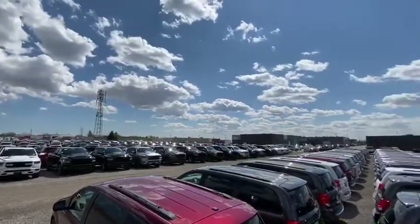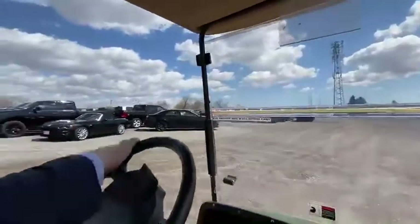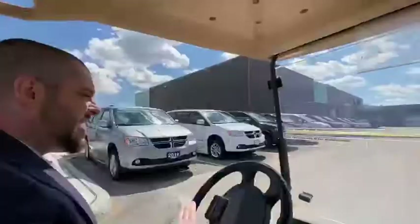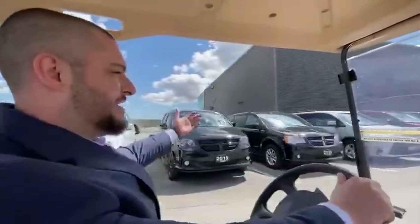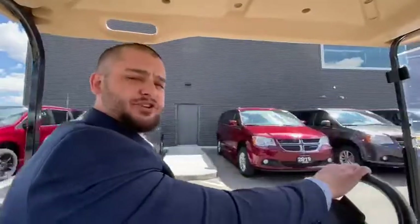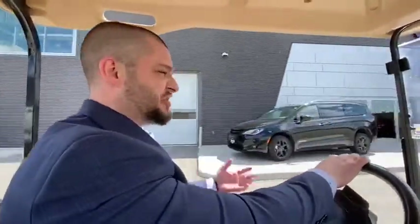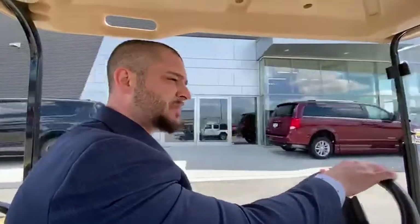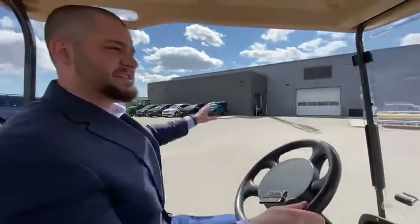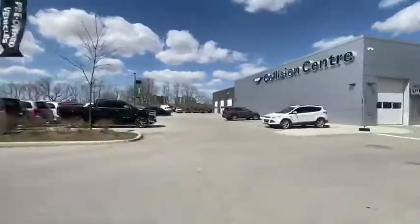We've got all our vans, trucks — everything organized nice and easy for us to find — to offer you the best service possible. On our left we have the Mobility Oxford again, that's the place where they're able to service you if you need those services with a wheelchair or whatever it may be. On my right is the actual dealership, and the detailing area and collision center on my left.